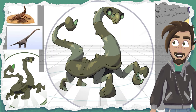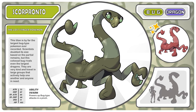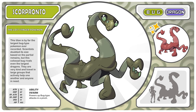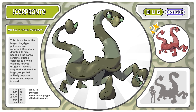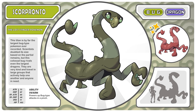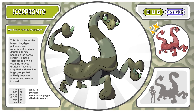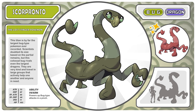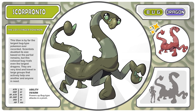Let's go ahead and meet this big, big friend. Here is Skorpronto, the lost stinger Pokemon. This titan is by far the largest bug-type Pokemon ever recorded. Scientists doubted its size based on the partial remains, but this colossal bug rivals even the largest dragons. They are very kind and travel in large groups that actively help one another and anyone in need. And its ability is Swarm, which powers up bug-type moves in a pinch.